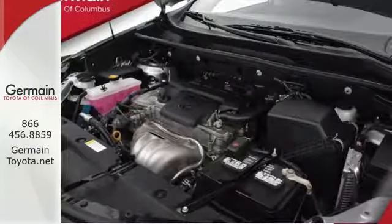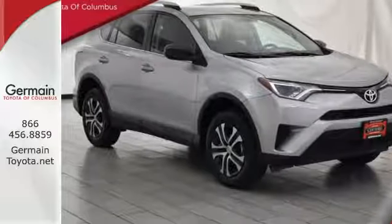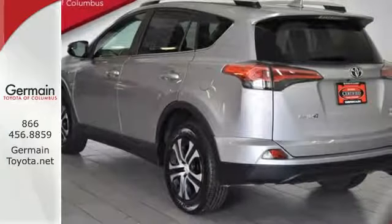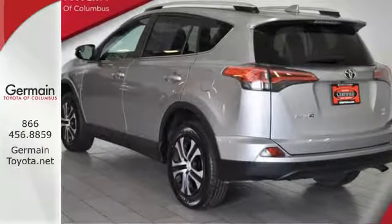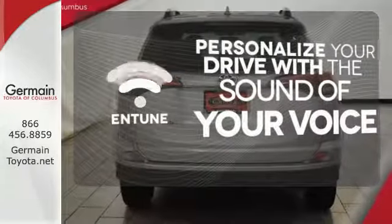60-40 split second-row seats and roof rails add to the RAV4's versatility, and the Star Safety System, with a suite of important safety features, is constantly on alert. Personalize your drive with the voice-activated and tuned system.